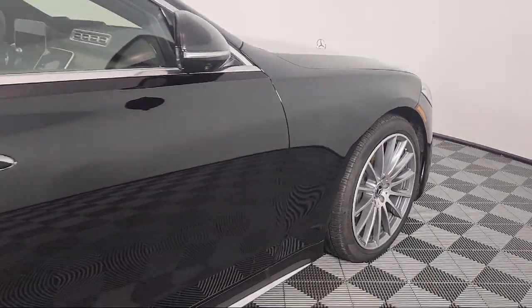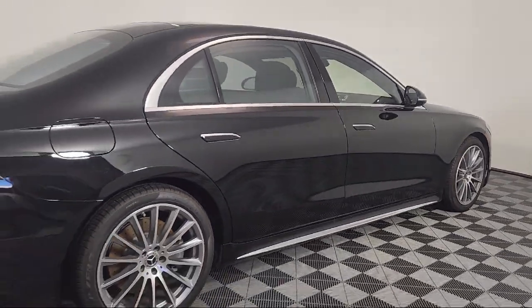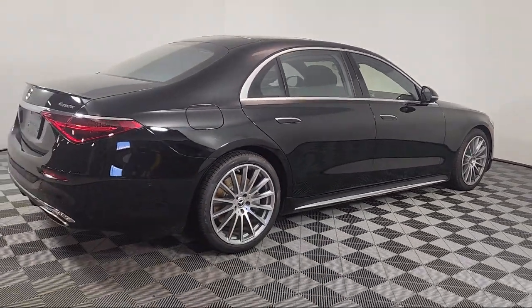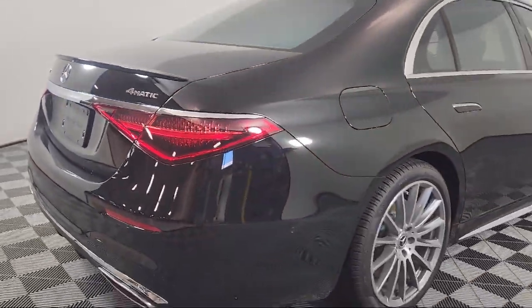This vehicle comes equipped with navigation, HVAC memory, wood dashboard insert, power panorama moonroof, MBUX premium audio system, and rear view camera.